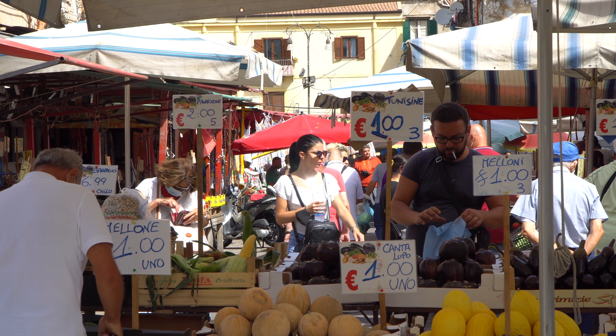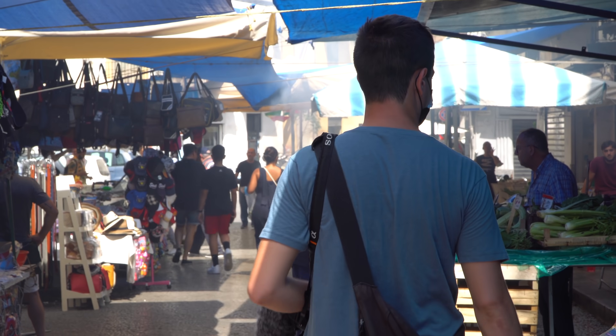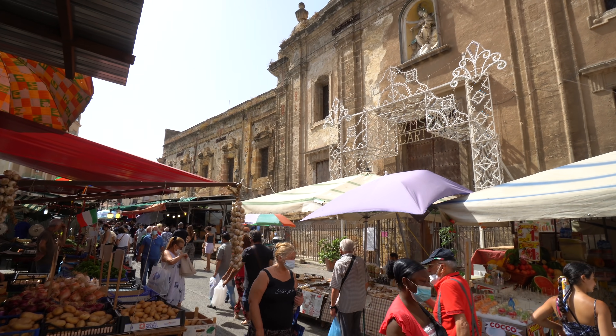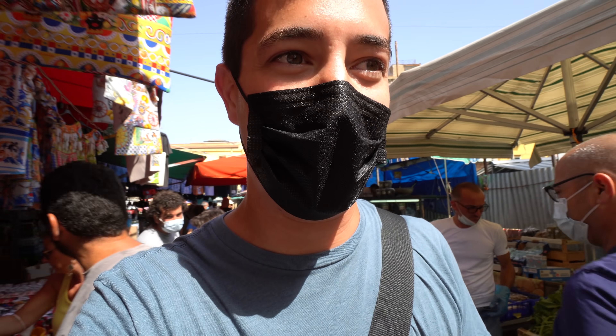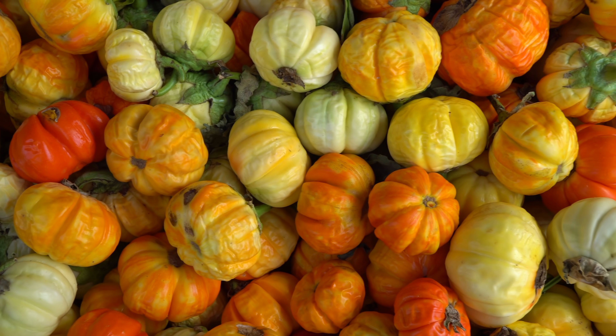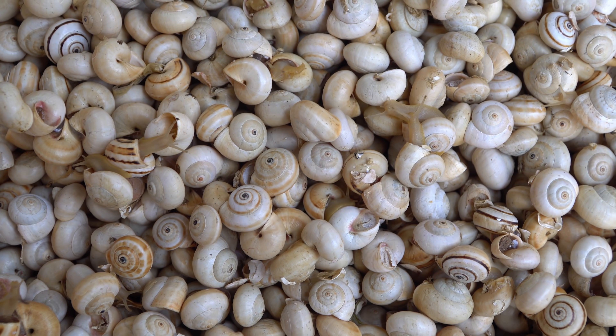Palermo has quite a few famous markets and we are at the Bolaro market, which is one of the most popular and it is seriously buzzing. There is a lot of energy here, a lot of delicious fresh-looking produce and lots of street food too. You can find it all here.